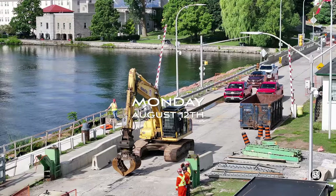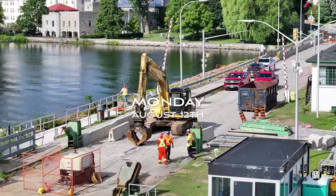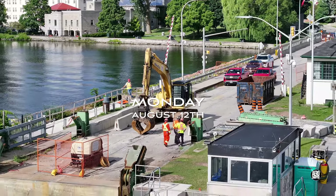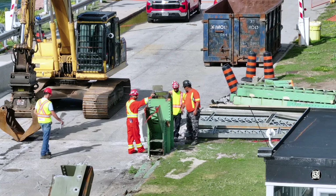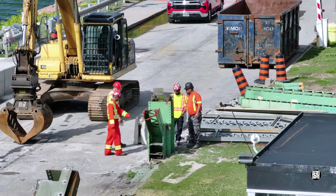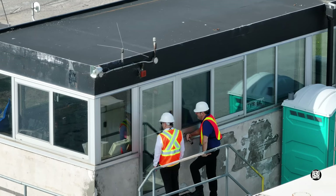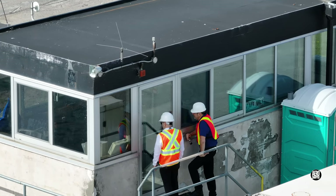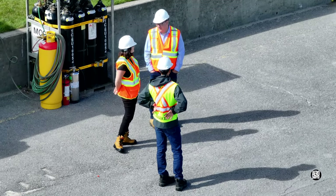Monday morning saw the team from Priestley gathered around the last of the uprights on the west side. Discussions were clearly taking place about how best to remove it and avoid incidents. It would prove to be a day blessed with many visitors, some suggesting government representation.